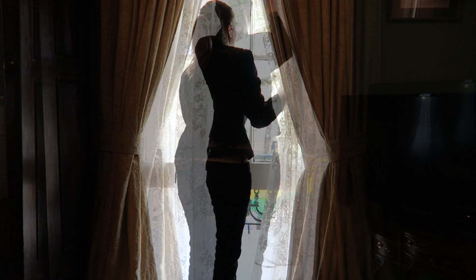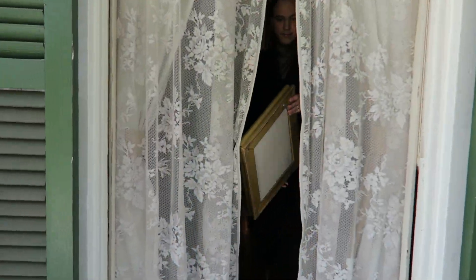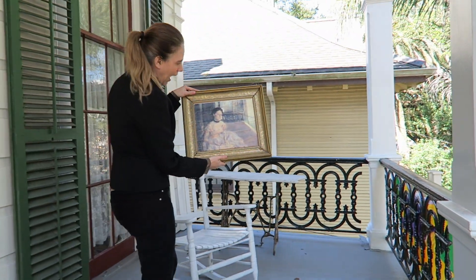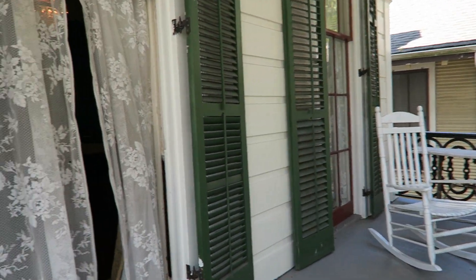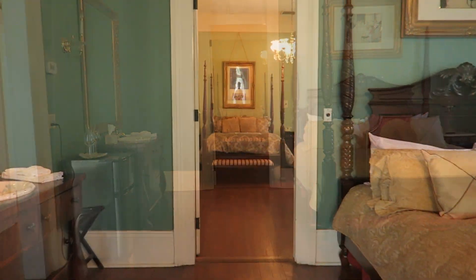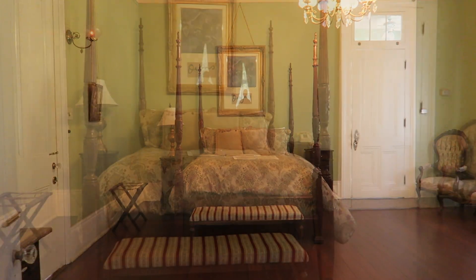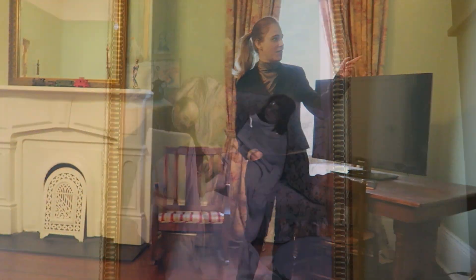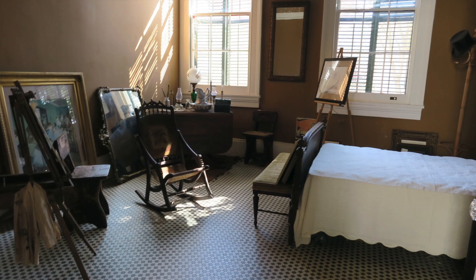The thing that struck me the most is how they take you through the house and actually show you the locations where the models sat during the time when Degas was there painting. They do a really good job with this — this is really what you're paying for when you take the tour. They go room by room and show you the different locations where Degas actually made these paintings.